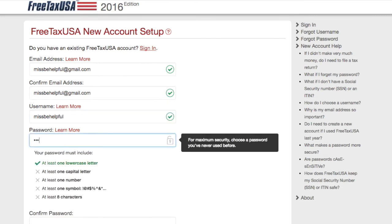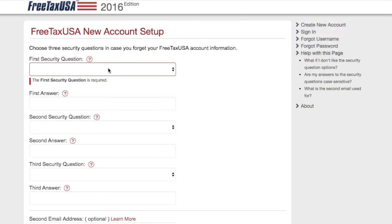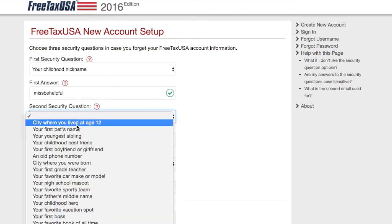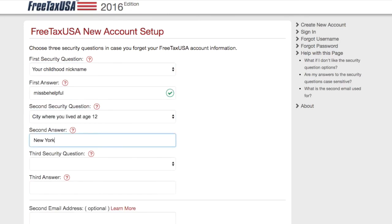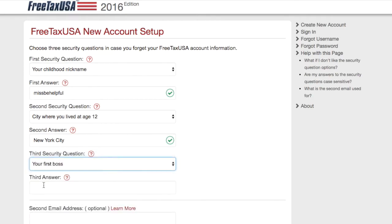A couple things that I think were really cool about the website is that it's super cheap — actually cheaper than using TaxAct, which I previously posted about. You pay about $20 at most with this website, and that's if you add the protection and audit assistance, which is optional but something I always recommend.